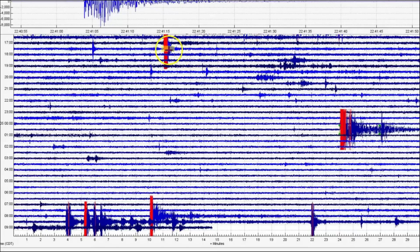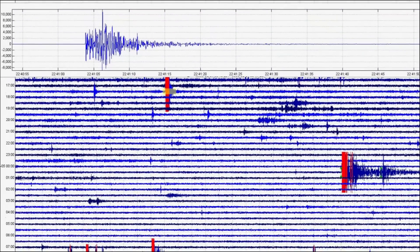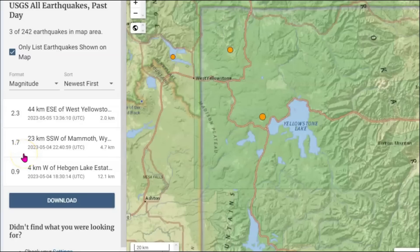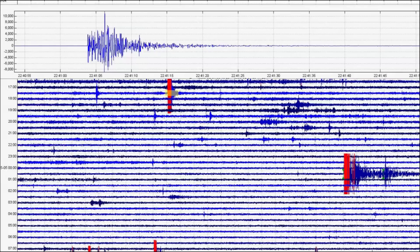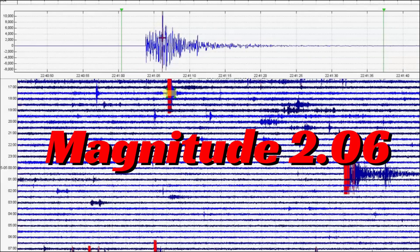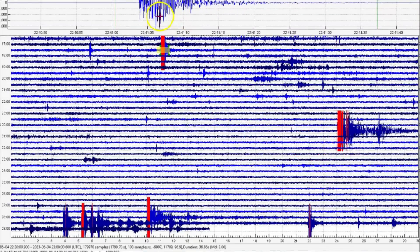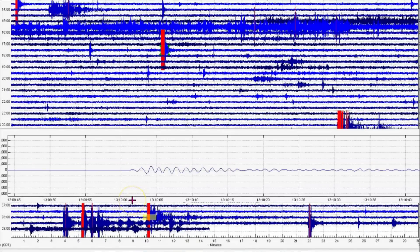Then we got another one. 2241 Universal — they are reporting that one, saying it's a magnitude 1.7. That was yesterday, at 5:41 PM. But I come up with a magnitude 2.06. You can see 2.06. Now here at Maple Creek, which is the Madison River area, we got several that I might be able to pick out.